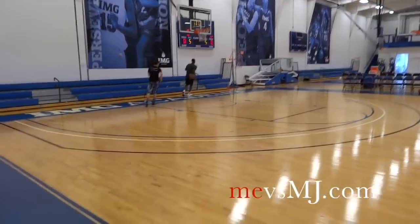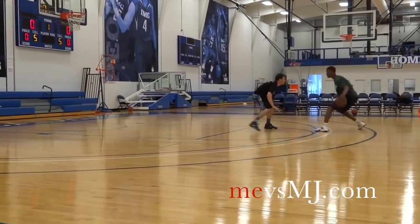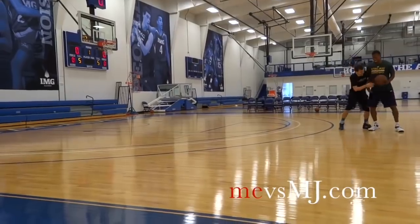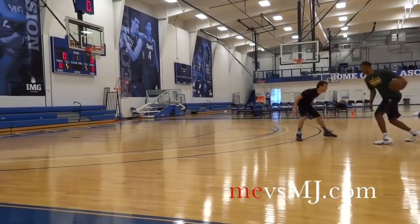Hood is a swingman who can play both the shooting guard and small forward positions for the Cavs. At 6'8 with good length, he could guard both positions with ease and shouldn't have trouble switching on to power forwards at times as well.